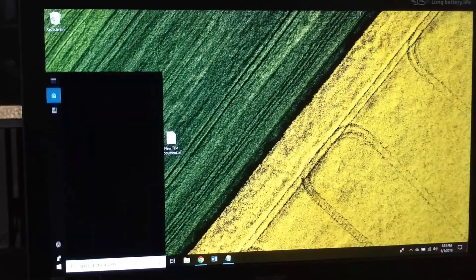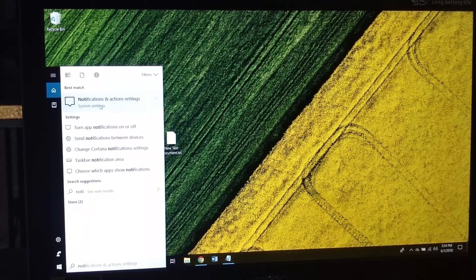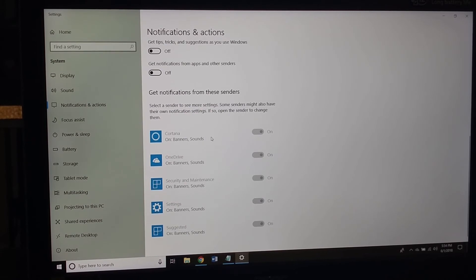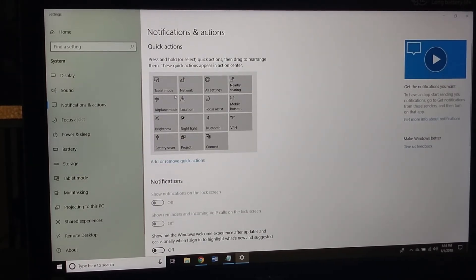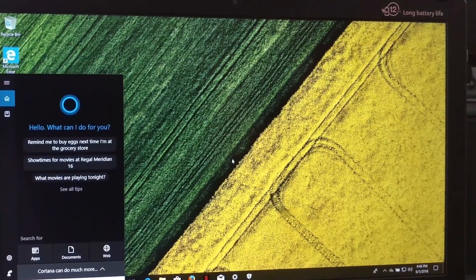Now I'm going to Notifications because there are a lot of annoying notifications I want to turn off. I don't really need any of them — boom, boom, boom, boom. Don't like Cortana, getting rid of all this stuff. You can go through all of it and customize it how you want — I just don't like any notifications.